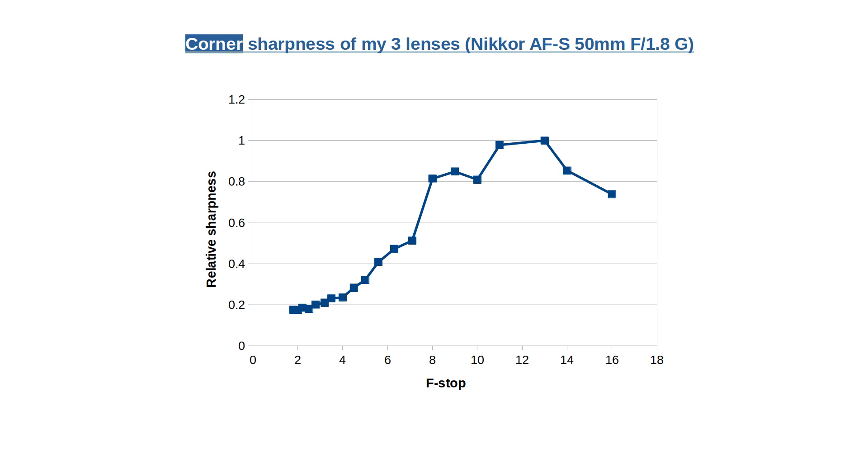The corner sharpness graph looks quite similar. The dip at f10 is very clear again. F-stops 11 and 13 offer the best sharpness — they're very close. I'm hesitating to call f13 the sweet spot for the corners, it is so close to f11. My advice is to prefer f11 in normal photography.